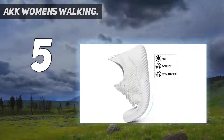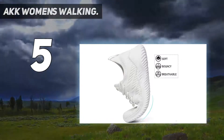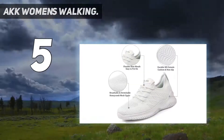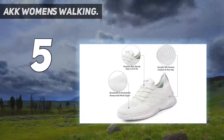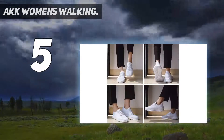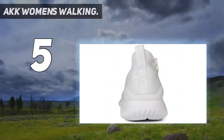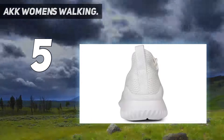Soft breathable mesh upper promises a comfy feeling — you won't feel tired even wearing these athletic shoes for a whole day. Memory foam insole: the memory foam insole is comfortable to touch, absorbs the impact force in motion, reduces the burden on the body. It feels like you are walking on clouds.